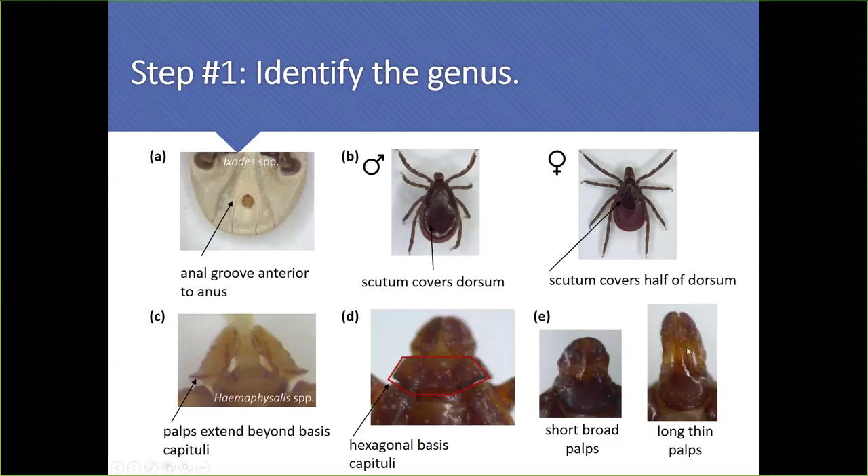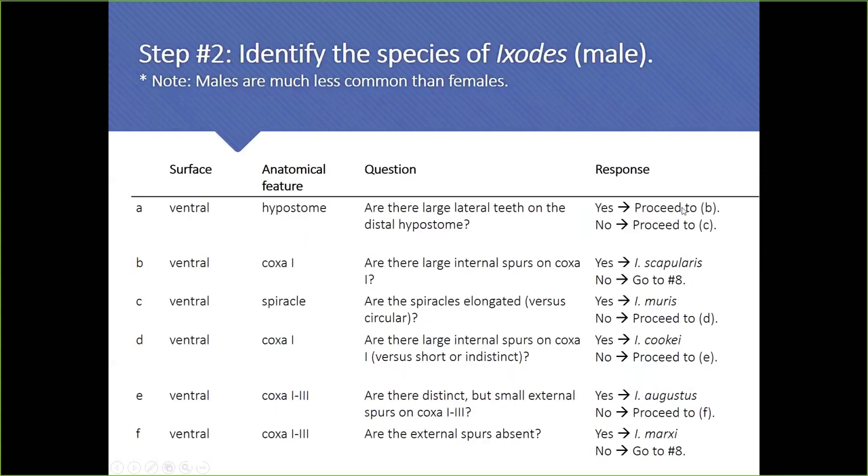If you get ticks with a square or rounded basis capitulum combined with short, broad palps, that's a Dermacentor species. When you see big boys with a square capitulum but very long palps — at least a half inch — those are Amblyomma species with serious mouthparts. I'll give you the cheat's version of what I look at, but remember, after 30 years I know all features by eyeballing. When you do it, you'll need to walk through a dichotomous key.